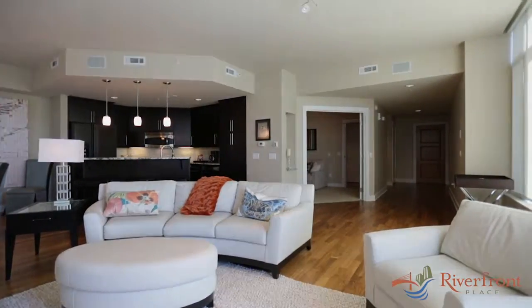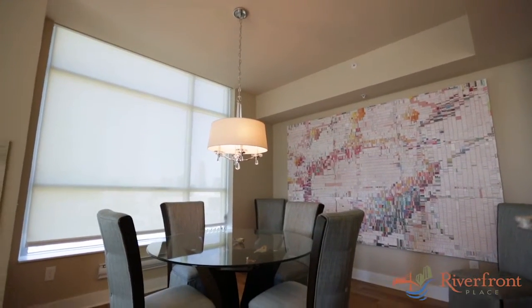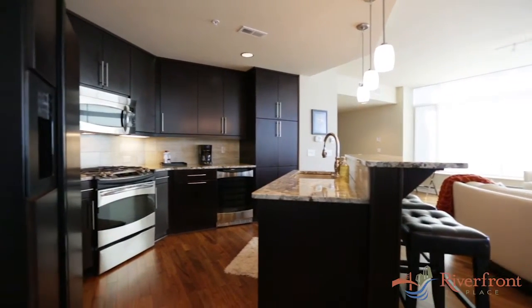Number 804 boasts a custom owner finish package at a tier 4 level, highlighted by American walnut floors, imported stone, espresso cabinetry, and fully integrated appliances.